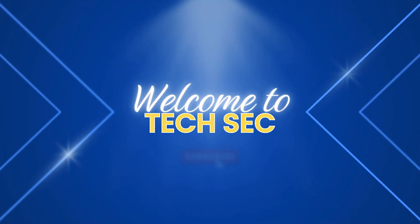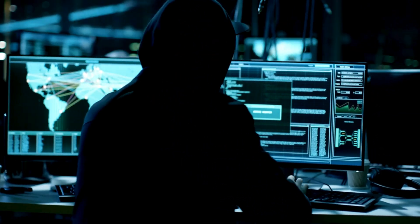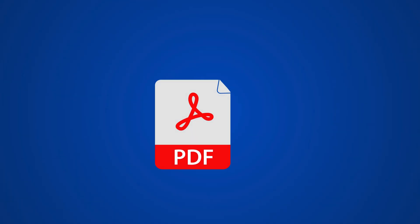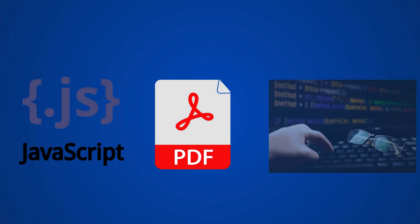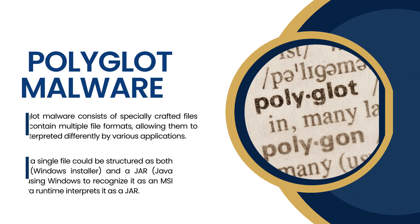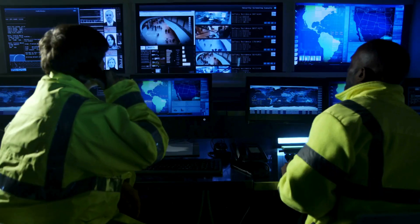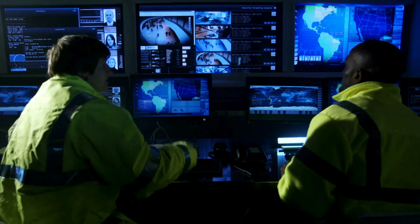Welcome back to our channel, TechSec. What if I told you that a single malware file could be a PDF, a JavaScript file, and a PowerShell script all at once? That's polyglot malware — a cyber threat so sneaky, even security tools are struggling to catch it.